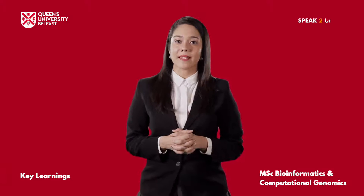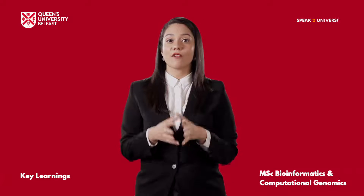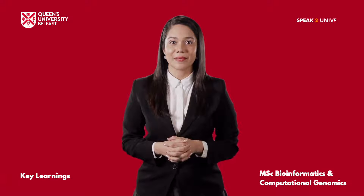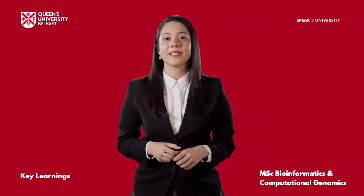Hey, the MSc Bioinformatics and Computational Genomics from Queen's University Belfast will definitely help you in learning professional skills and personal development. Let me share some interesting insights.